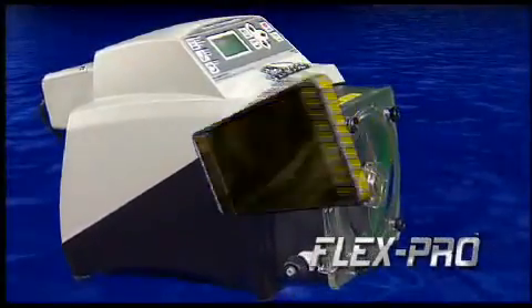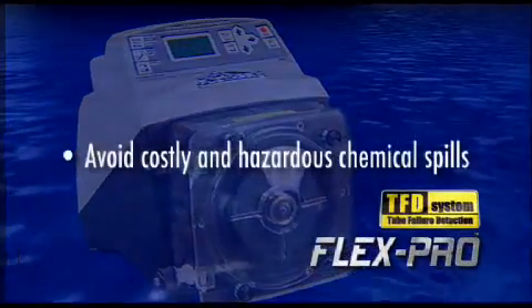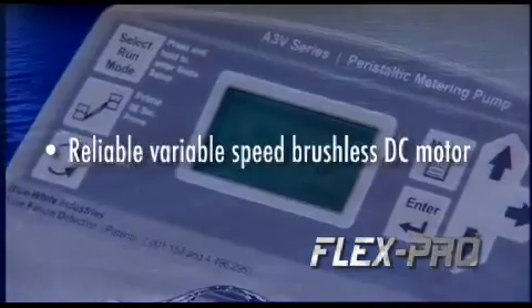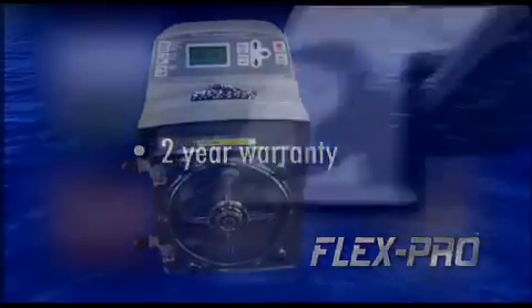Flex Pro's patented tube failure detection system alerts you to tube failures and shuts down the pump if tube failure occurs. And Flex Pro's variable speed brushless DC motor and wash-down enclosure means reliability and low maintenance for you.